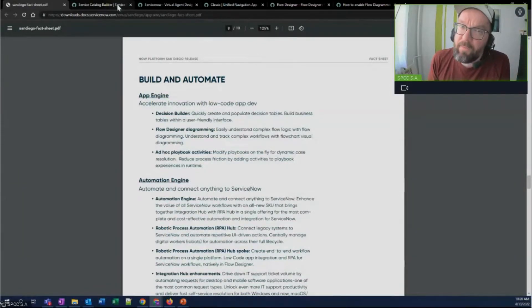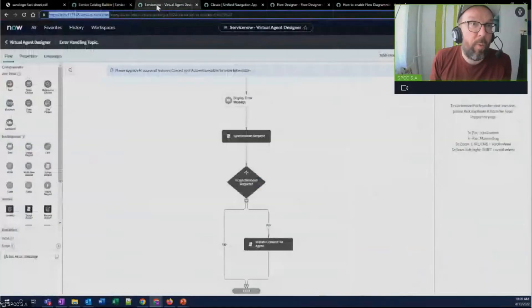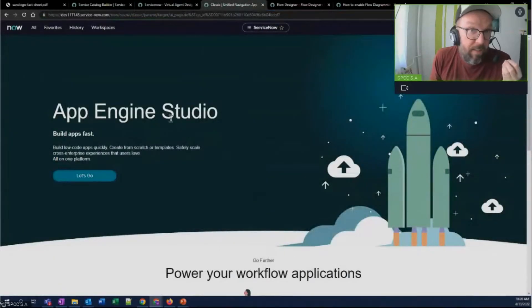We've had that for a long time. ServiceNow, this is not new, generally speaking, directionally. We've had a catalog builder, we have a virtual agent designer that is based on the workflow. We have App Engine as a low-code environment where you can do a lot of stuff without even a line of code. You can then extend it with pro-code, but a lot of things can be done without code or with just a little bit of code.